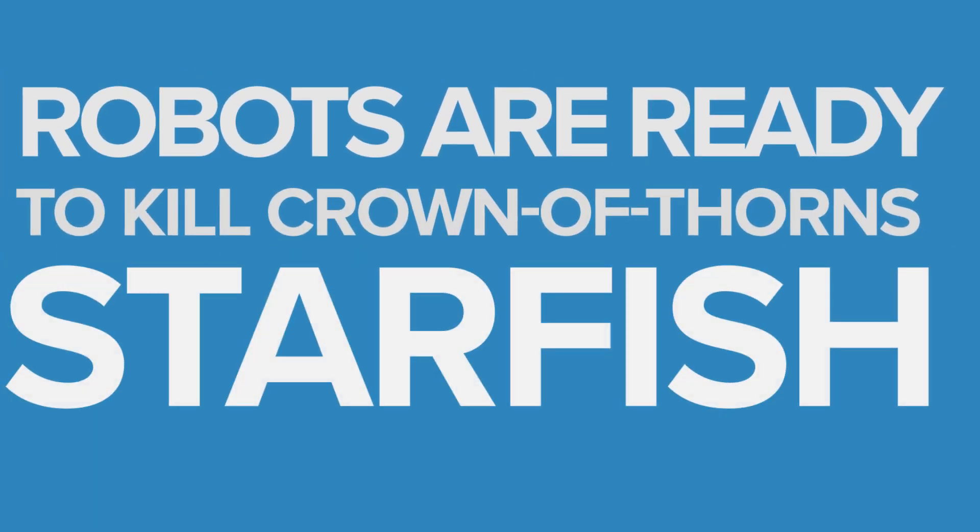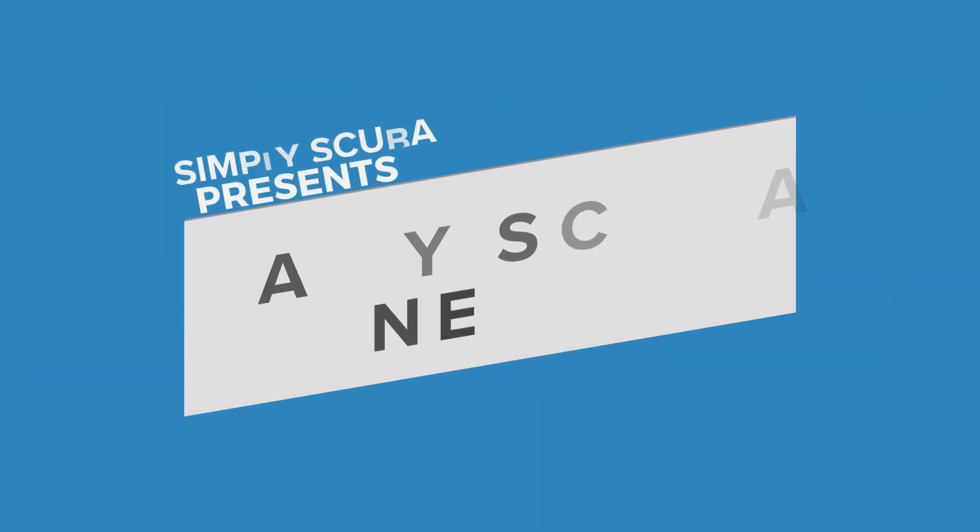Robots are ready to kill Crown of Thorns Starfish. As we're all aware, Crown of Thorns Starfish are nibbling away at the Great Barrier Reef. In fact, these little blighters are one of the three threats that the Great Barrier Reef encounters every single day. The other two of course being coral bleaching and cyclone damage.